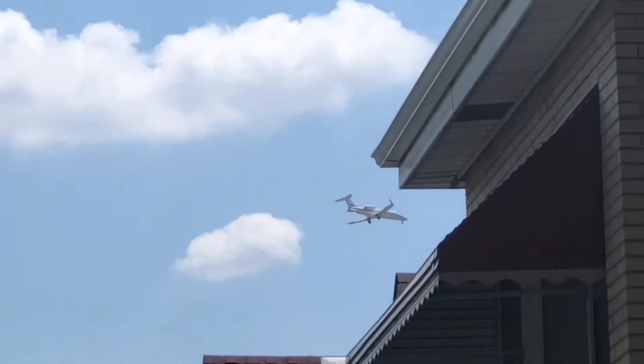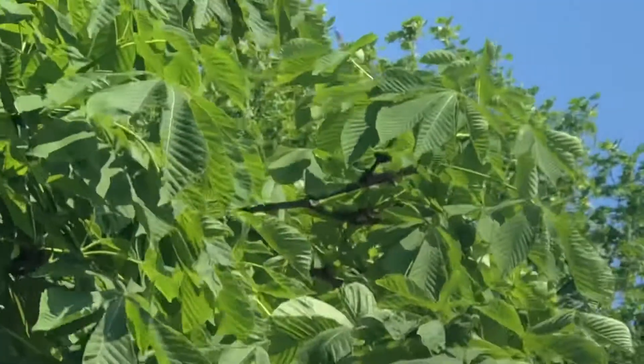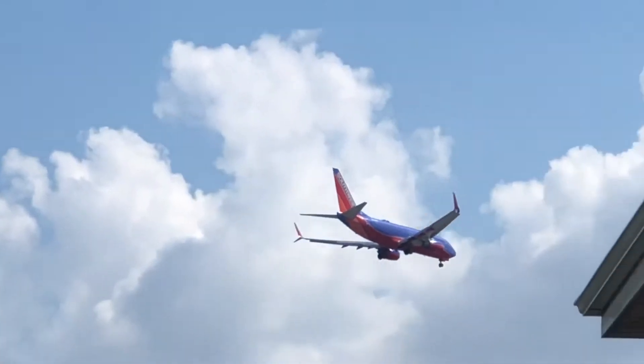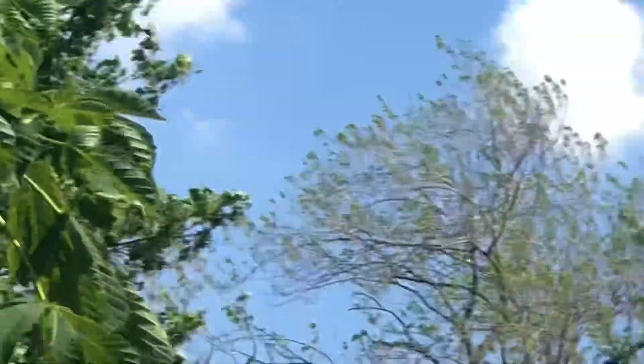We've got Southwest 2878 — I forgot where it's from. And a private jet just arriving in from TEB — Teterboro, New Jersey.